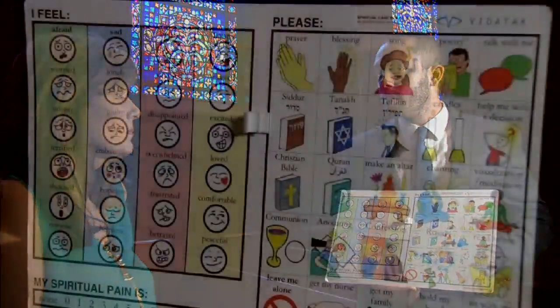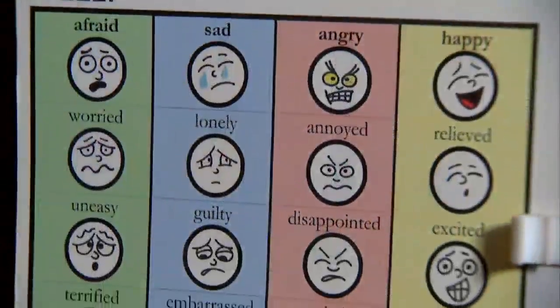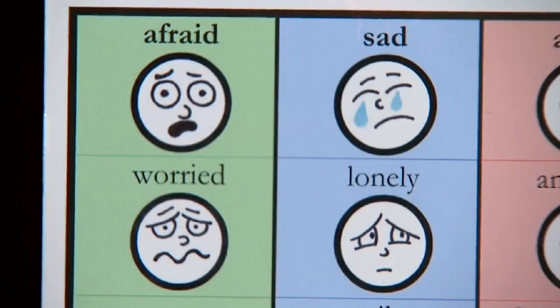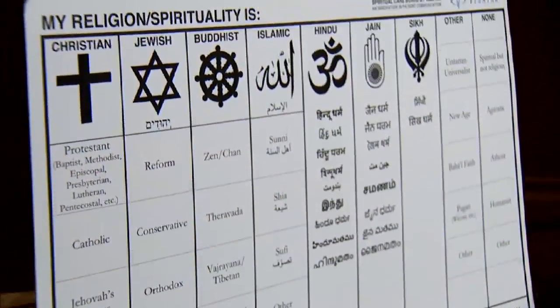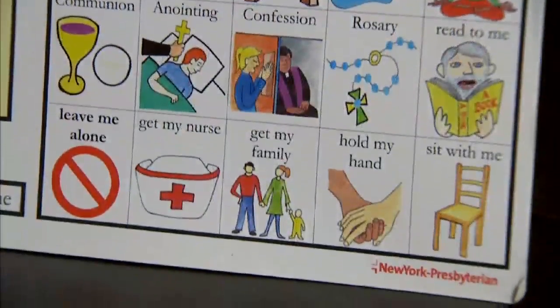Chaplain Burning developed an innovative way to reach these patients. He created a spiritual care board. Patients who can't speak can point or blink to indicate the picture that best describes how they're feeling. If someone tells me — by which I mean they point to 'afraid' — I can ask them, what are you afraid of? Now they can't talk and tell me, but I could venture some educated guesses. A lot of patients in the ICU who are afraid are afraid of being in pain.